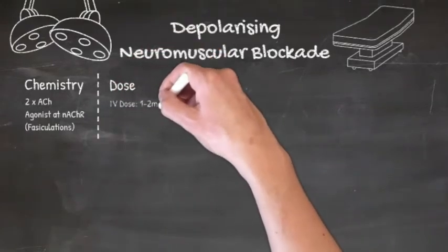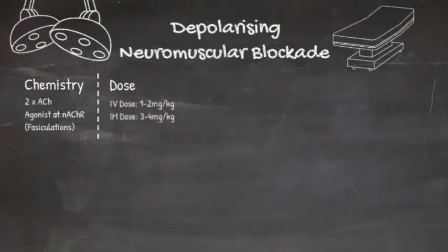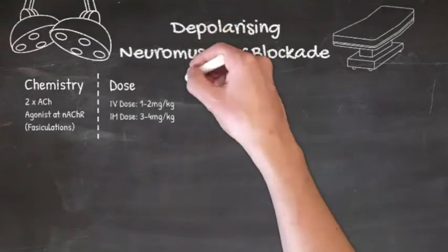The dose of suxamethonium is 1-2 mg per kg, given IV. Intubating conditions are then achieved within 30-60 seconds of injection, so it's pretty ideal for rapid sequence intubation. In an emergency situation with no IV access, the IM dose is 3-4 mg per kg.